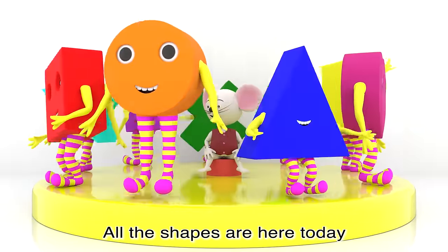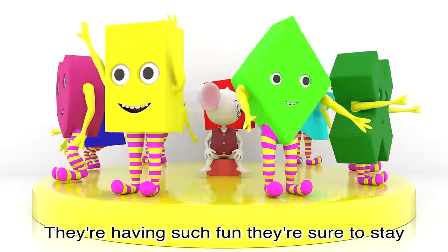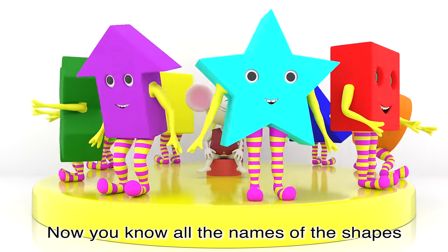All the shapes are here today, they love to jump and they love to play. They're having such fun, they're sure to stay, now you know all the names of the shapes.